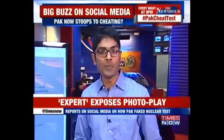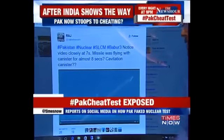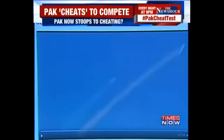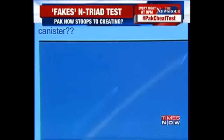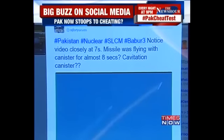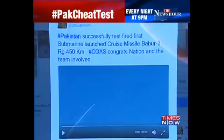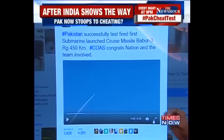Very clear technical specifications have been highlighted by this particular Twitter user, and this is a video that I would like to focus on at this point in time. If we go and look at this video, it has been put out by the Pakistan Defense Establishment claiming that this is the Babar 3 submarine-launched capable missile which has been test fired. Let's look at this video first and then try to understand what concern has been raised.